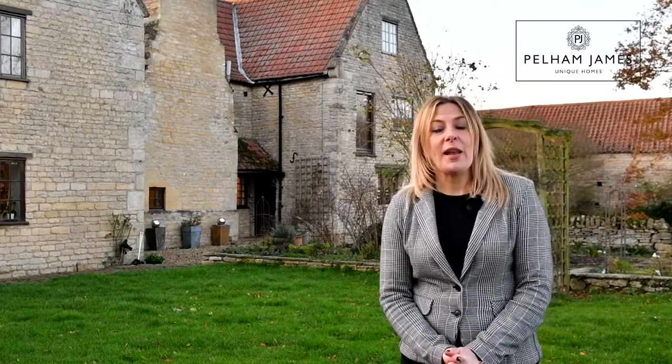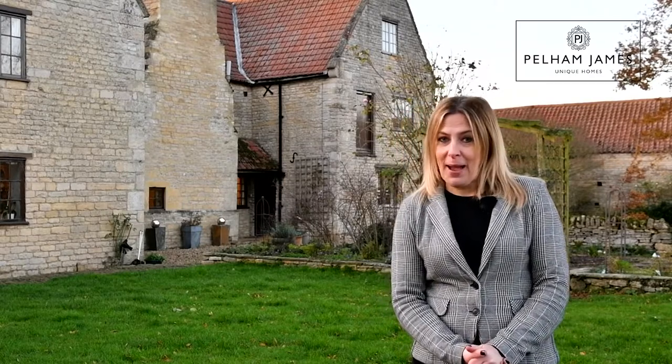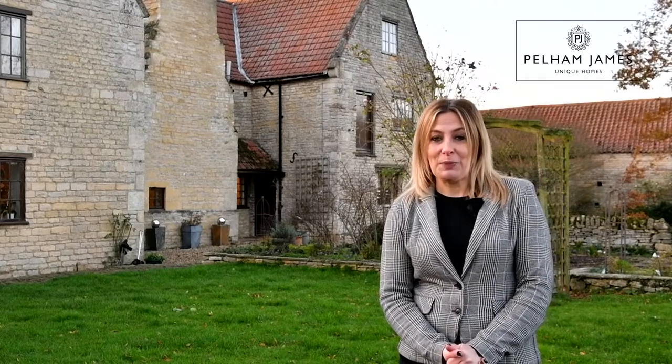So what more could you look for in a beautiful country home? If you'd like to arrange your viewing of Eton Manor, we'd love to show you around. We've also got lots more stunning photographs available on our website and social media.